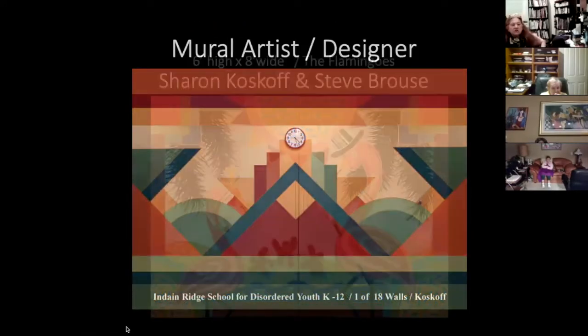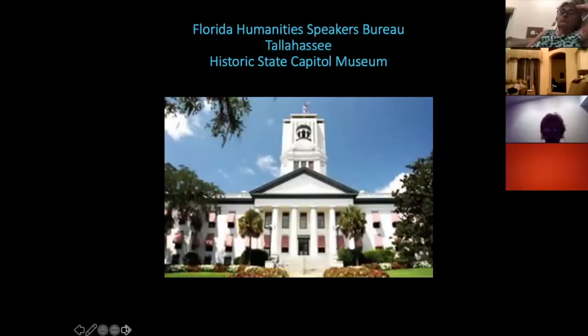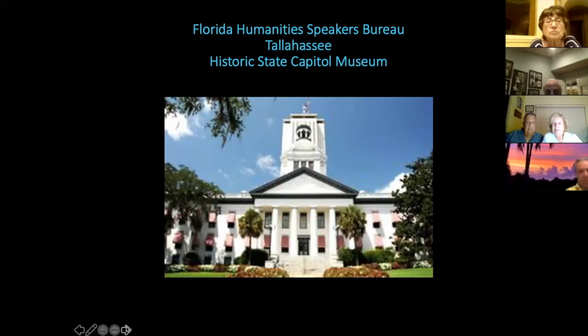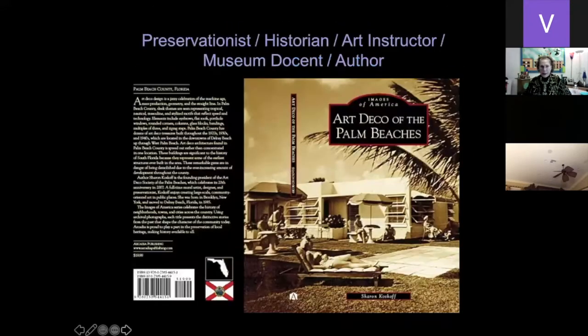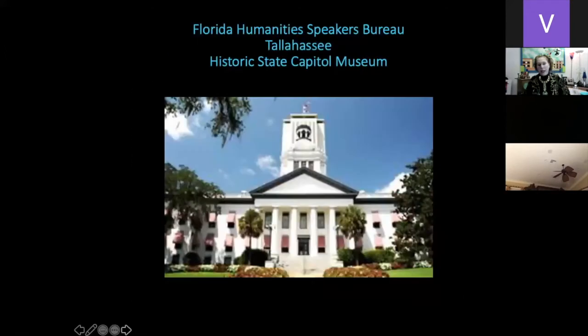I'm a Florida Humanities Speakers Bureau speaker in Tallahassee, where I spoke at the Historic State Capitol Museum. They have a wonderful program called Florida Talks that gives grants to historic societies and art groups that invite speakers. I wrote my first book as a preservationist, historian, art instructor, and museum docent — Art Deco of the Palm Beaches — which you can purchase on artdecopb.org. My second book, in color, is Murals of the Palm Beaches. I'm an author of two books.